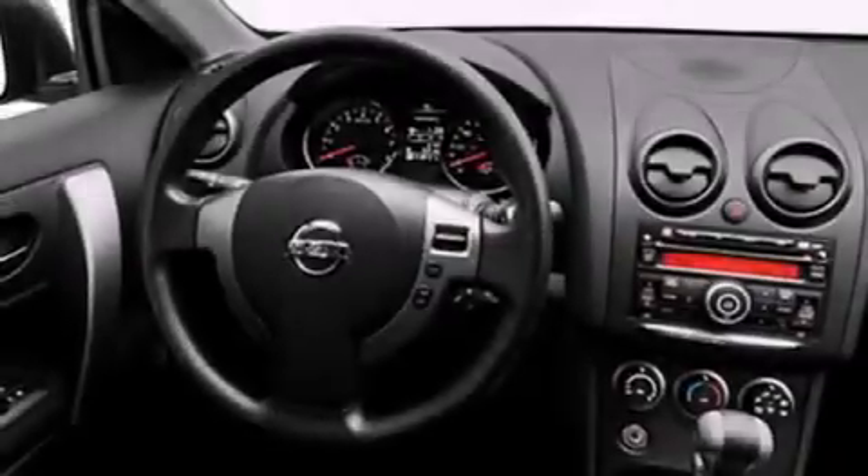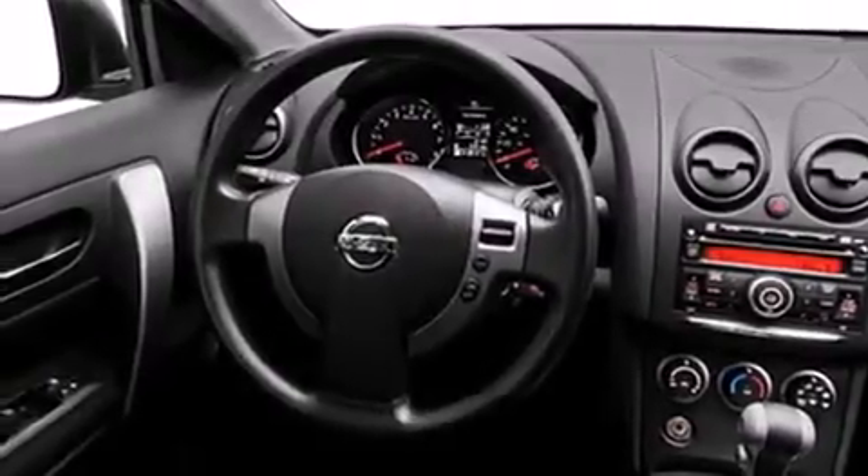Its top features include a speed-sensitive volume control system, a low-tire pressure indicator, and many other features.